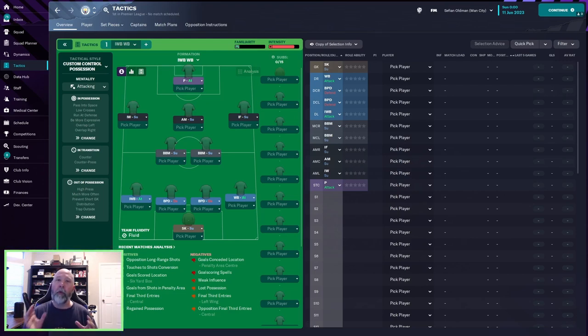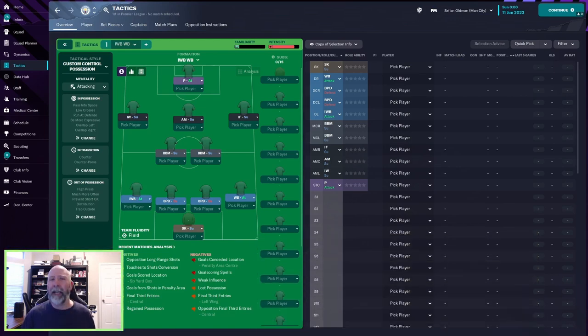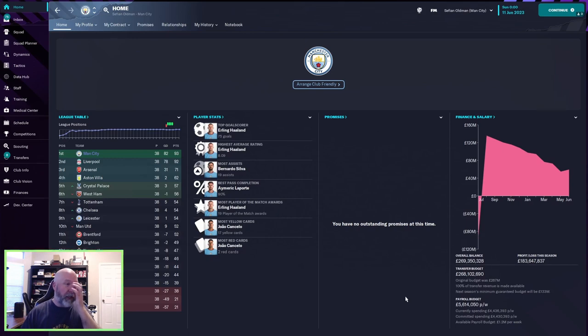Every now and again, I'm going to do a one-off where the team, the tactic, and their matchup align — so maybe I'll try the Tottenham tactic again but with Tottenham. In this case, it's called the IWB/IW cheat code Haaland. The cheat code Haaland is what you need to see here — he is the top goal scorer with 75 whopping goals this year. That's why I wanted to see what this tactic would be like with Man City and the other two teams.